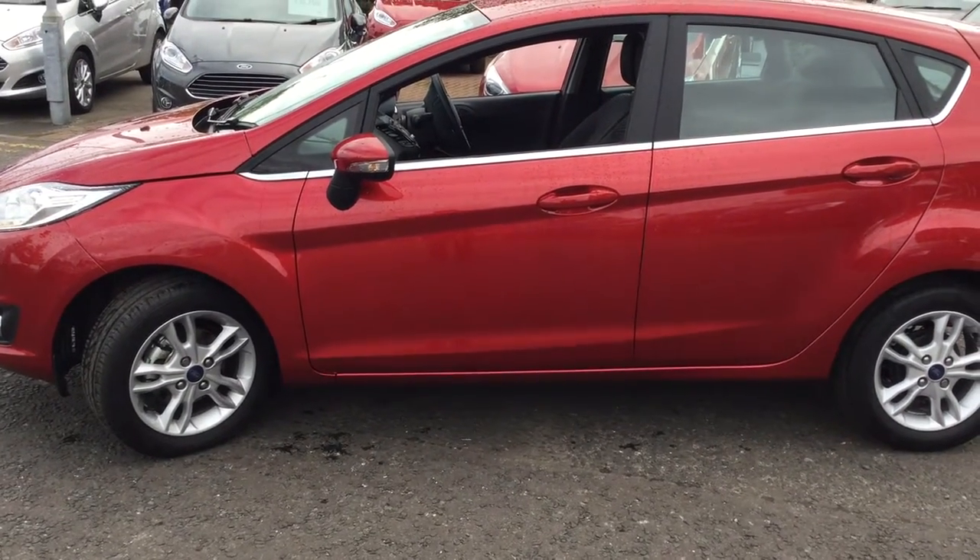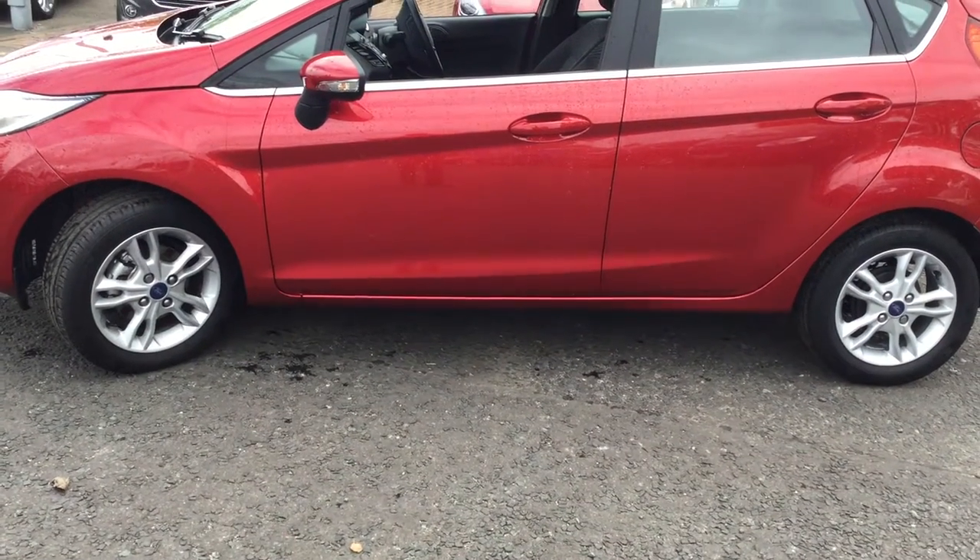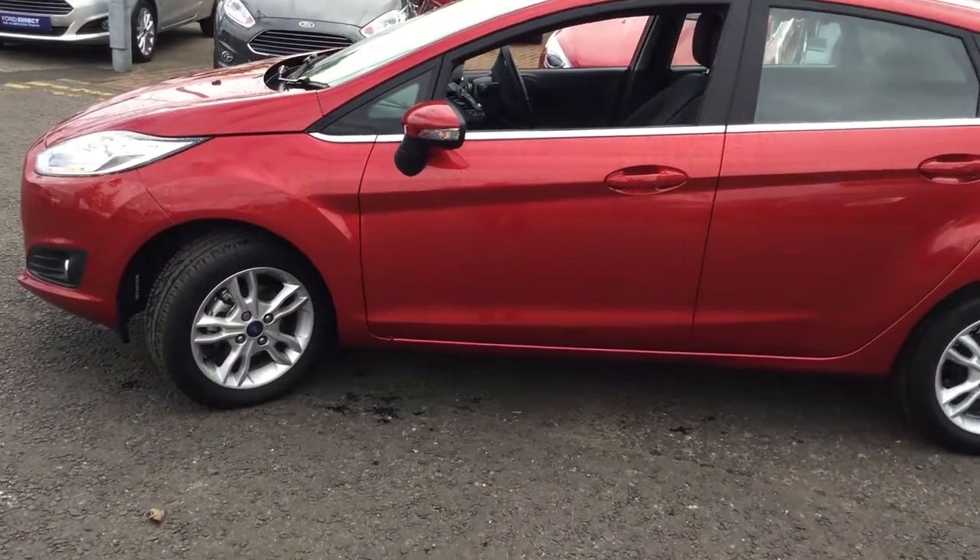Hello, welcome to Jennings Ford Direct. Here we have a Ford Fiesta 1.25 ZTEC 5-door, 82 PS in candy red.